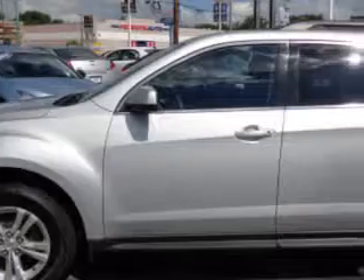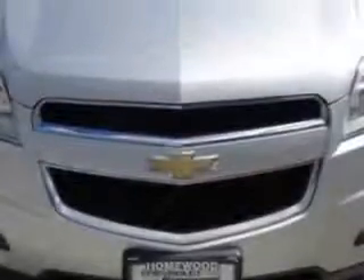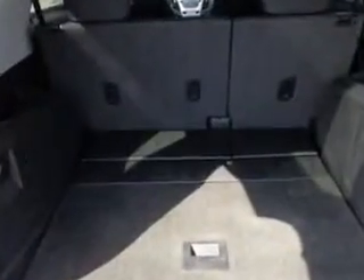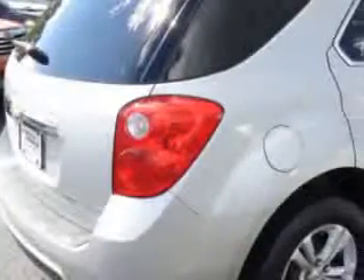Check out this Silver Ice Metallic 2011 Chevrolet Equinox SUV, equipped with a four cylinder engine and an automatic transmission. Enjoy an exceptional 32 miles to the gallon on this great SUV with features like side impact airbags, traction control, alloy wheels and much more.